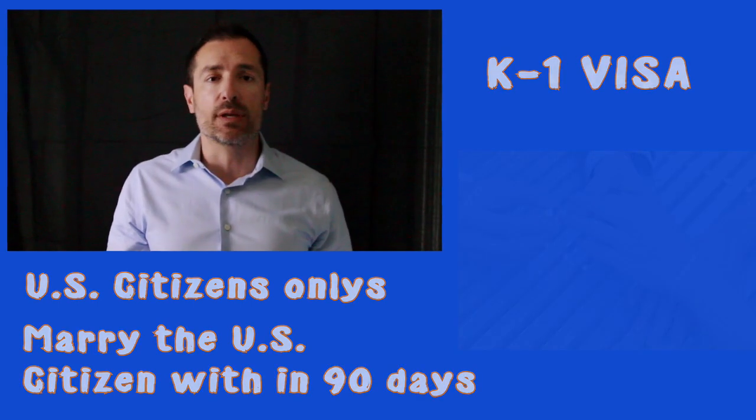If the plan is not to marry within 90 days, the K-1 visa is not going to work, because if the couple is not going to get married in three months, then the fiancé must return to the home country.